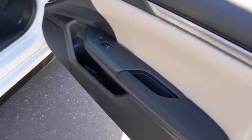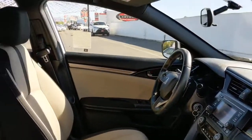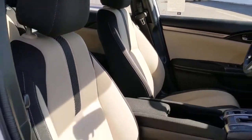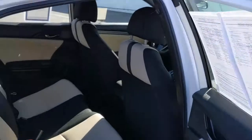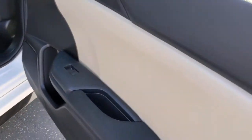The following are some of this vehicle's highlighted options: keyless entry, backup camera, fog lamps, steering wheel audio controls, aluminum wheels, Bluetooth connection, stability control, leather steering wheel, rear spoiler, traction control.